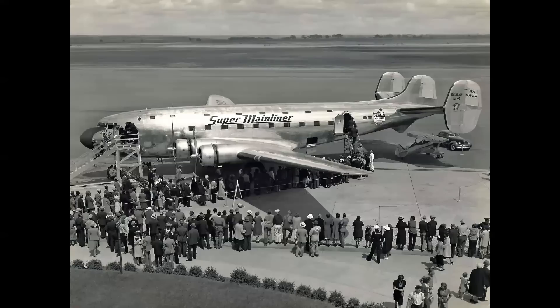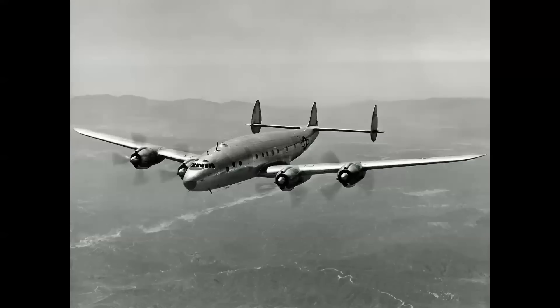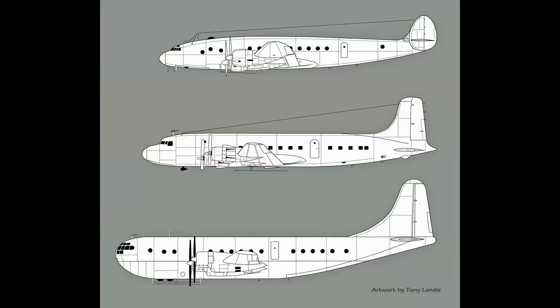Believe it or not, the first triple-tail airliner was not a Constellation. It was the Douglas DC-4E, an experimental larger four-engined airliner in 1938 with a triple tail. The Constellation began as a military transport, the C-69, which flew in 1943 — pressurized cabin, very advanced for its time. But why the need for three tail fins? As shown in profiles by digital artist Tony Landis, it's all about area — square footage of the tail fin. With three fins, you get the same control authority and relative square footage, but in a smaller profile, more convenient for hangars with low doors and generally better aerodynamic efficiency.